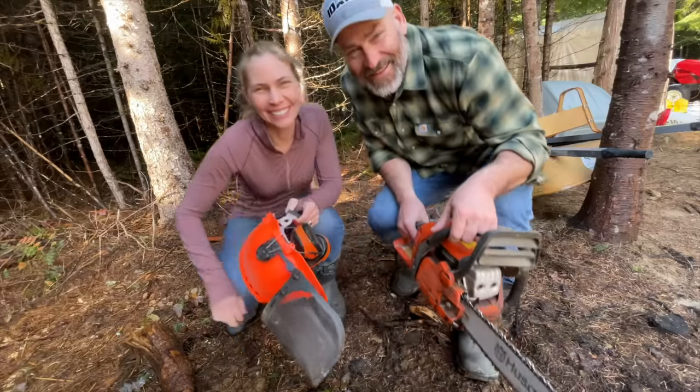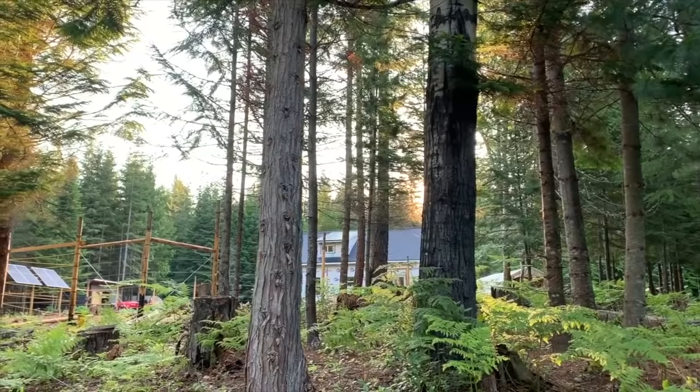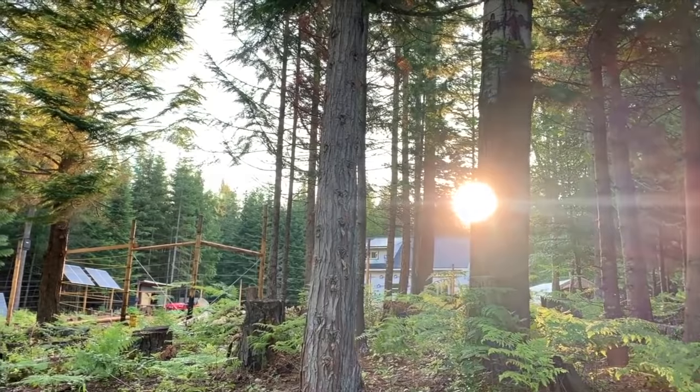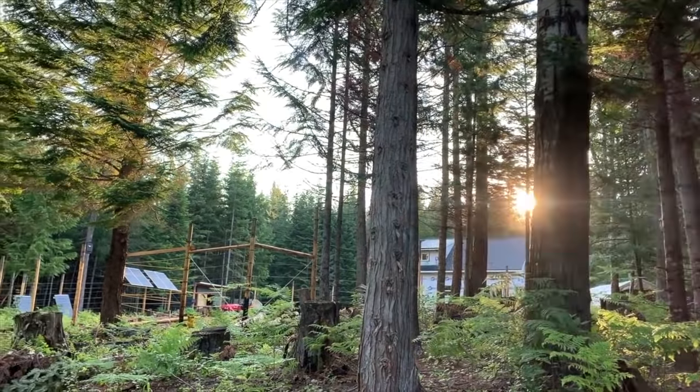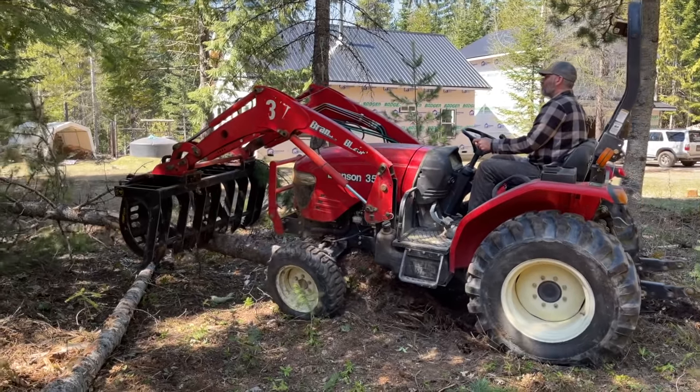We're Martin and Julie and we're seeking a life with more freedom and independence as we build our off-grid homestead from scratch here in North Idaho. You're going to be amazed at what our tractor can do today.